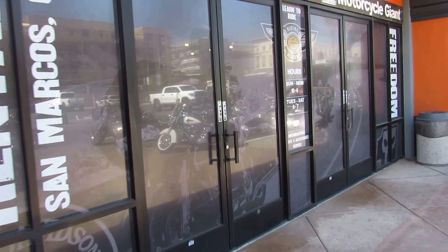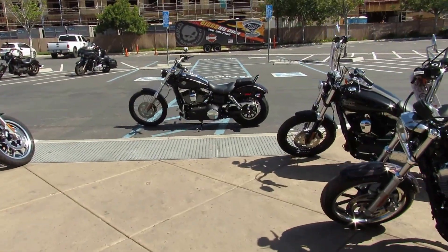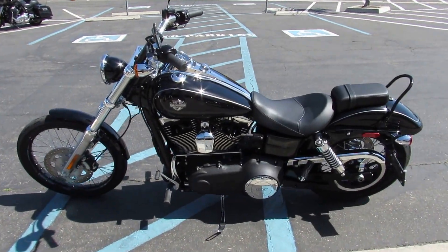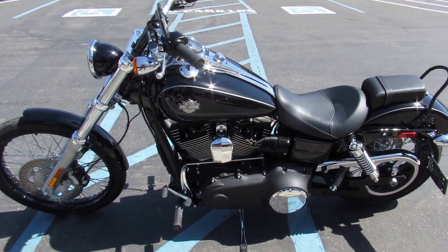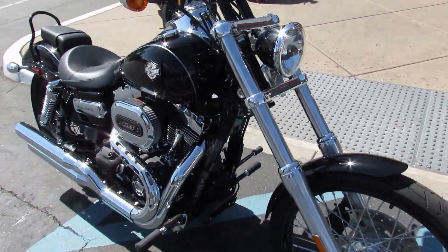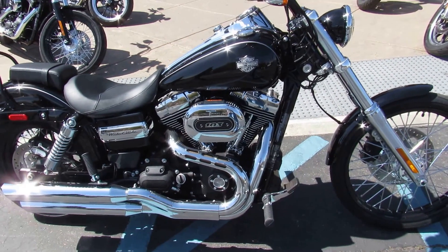Also, you can go through those doors in order to take a look at this 2017 FXDWG. It's the Dyna Wide Glide. Slightly raked out forks, looking great. 103-inch motor, 6-speed transmission ready for you to test ride today at Biggs Harley-Davidson in San Marcos.